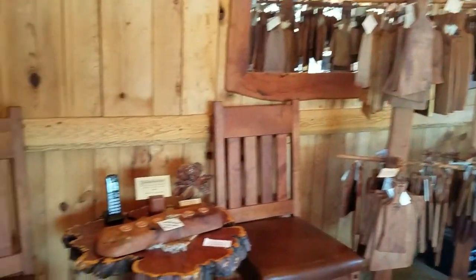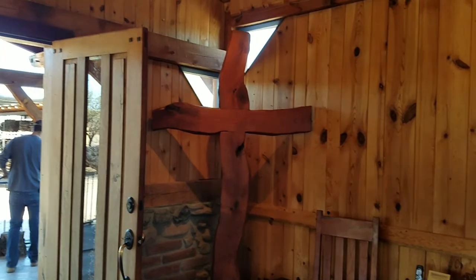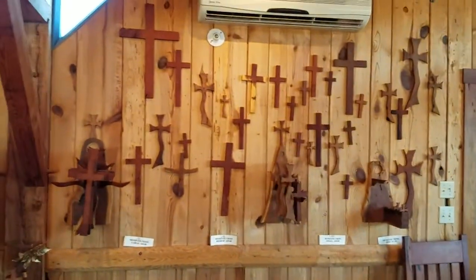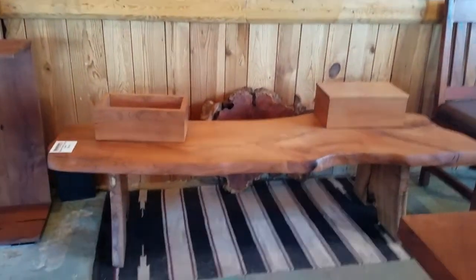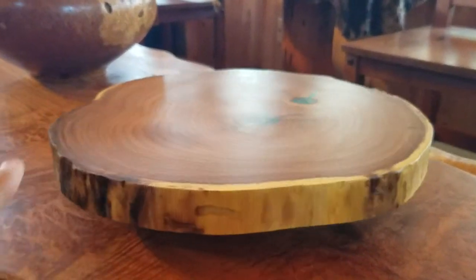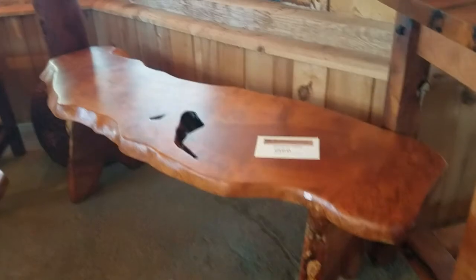Look at these Adirondack chairs — oh my God, these are solid mesquite, about almost two inches thick, and there's the price for them. There are some cutting boards, some chairs, and this beautiful amazing cross that looks about eight feet tall. There are benches, boxes, and a lazy susan with some turquoise inlay.